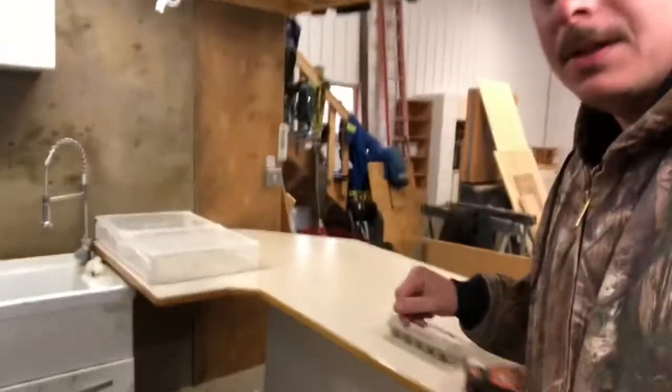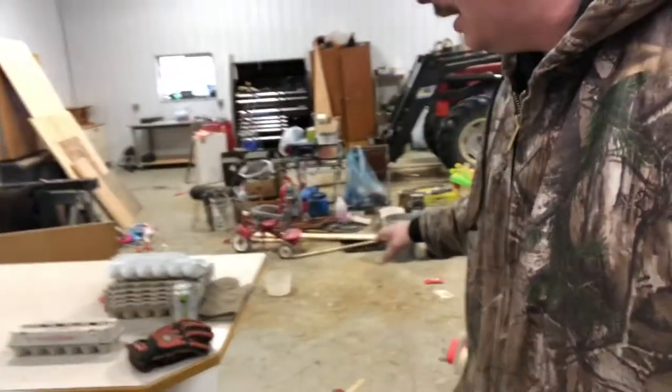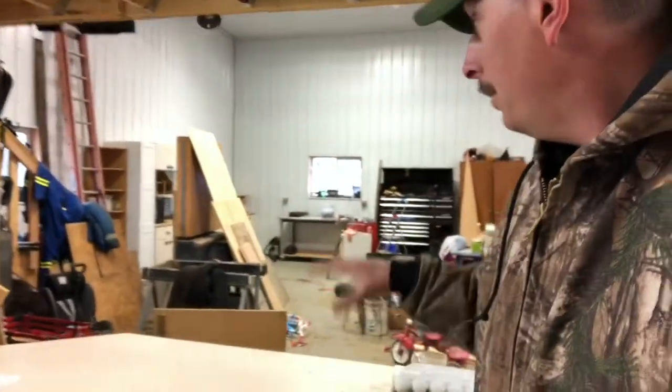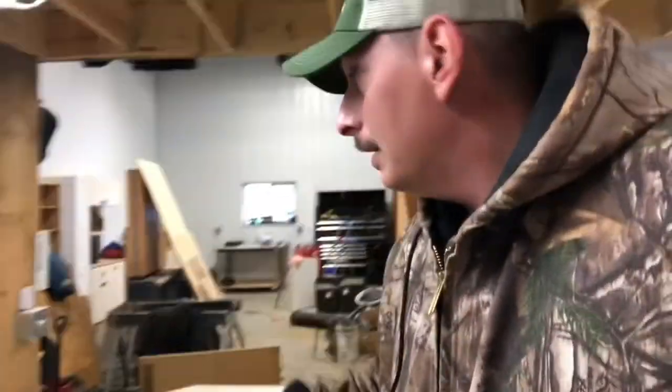Here we are back in the shop — actually in the kitchen. So this little island was originally over here, and we put a new tabletop on it. Underneath the island we put some casters so we can move it around — it's actually pretty sweet. I just wheeled it around beside the sink and we're going to wash all our eggs; it's going to become our egg washing station.